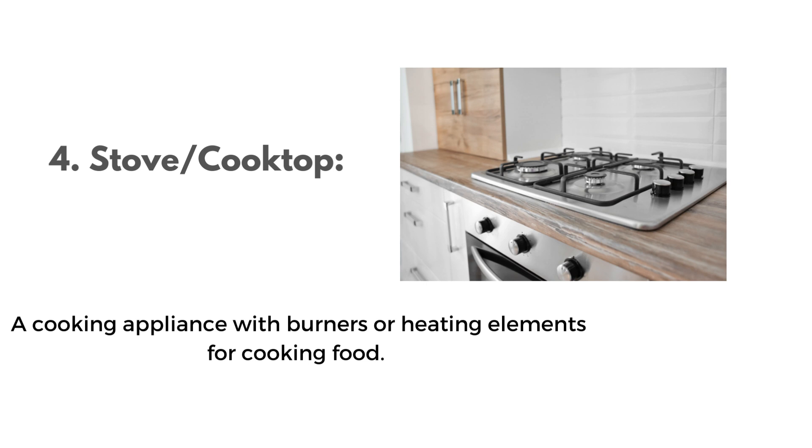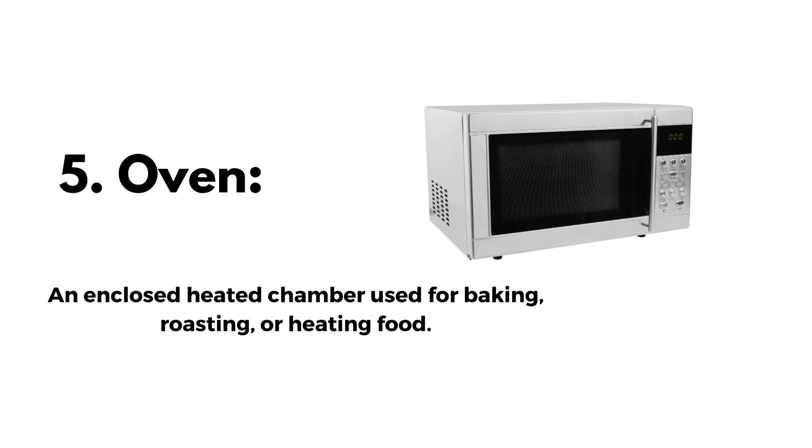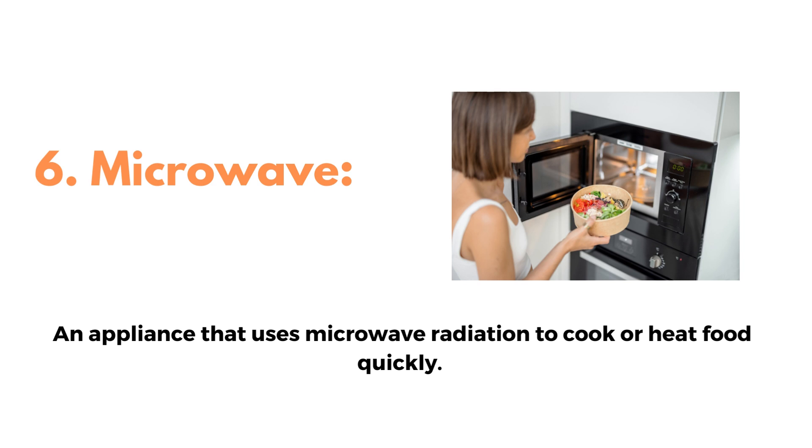4. Stove or cooktop, a cooking appliance with burners or heating elements for cooking food. 5. Oven, an enclosed heated chamber used for baking, roasting, or heating food. 6. Microwave, an appliance that uses microwave radiation to cook or heat food quickly.